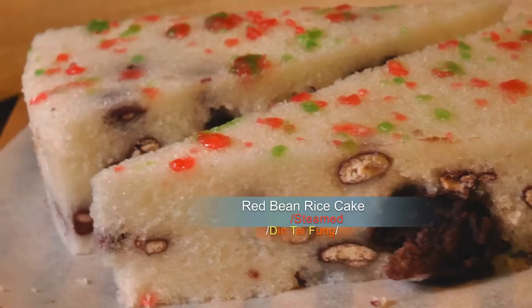Let me introduce the red bean rice cake here. It's made by rice flour and also red bean, and it's a dessert from a Shanghai restaurant. I think it's really delicious, and this is very famous in Taiwan.